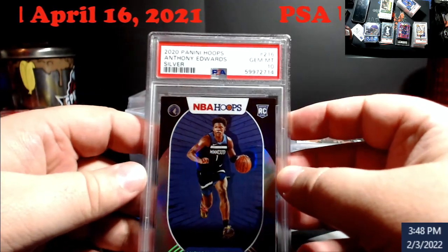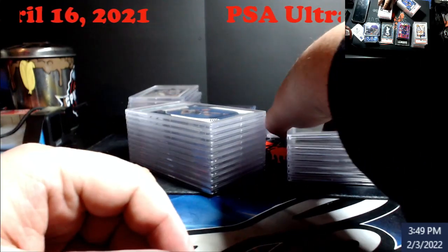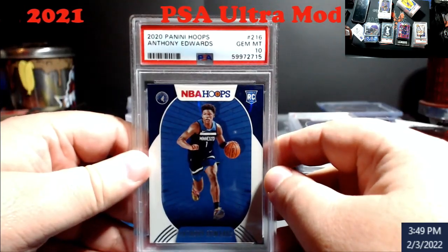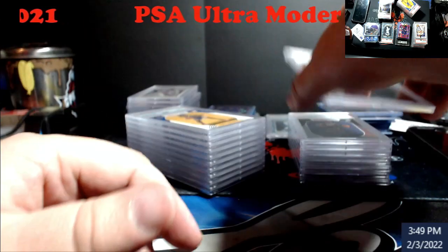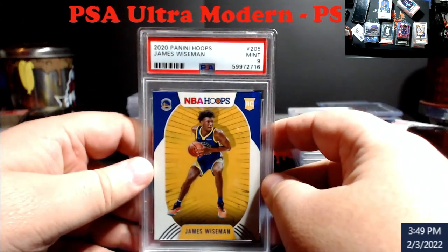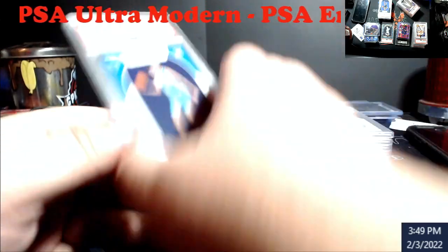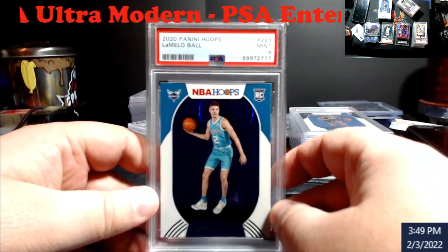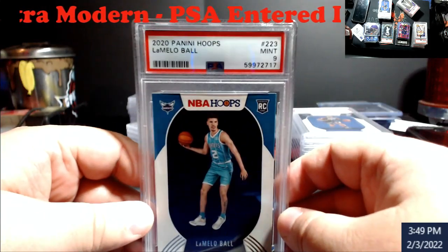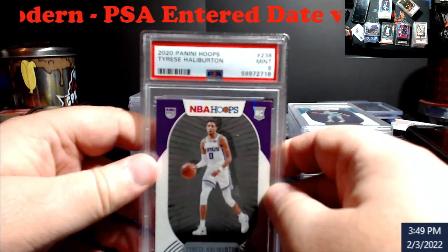It would have been better if it had been a red back, but really happy with that. It'll either go in the store or my slabs — a regular ten. Wiseman, nine — that'll go DC. LaMelo, nine, but with the way everybody wants LaMelos at shows, I'm just going to put it in the store or take it to one of the shows. Haliburton, nine.